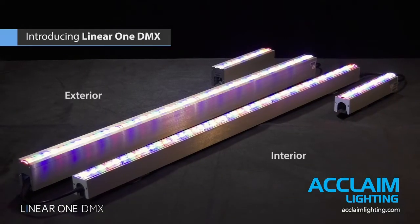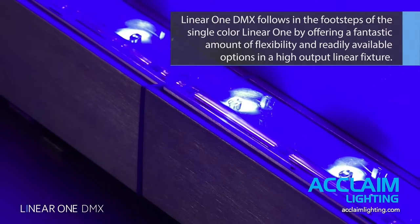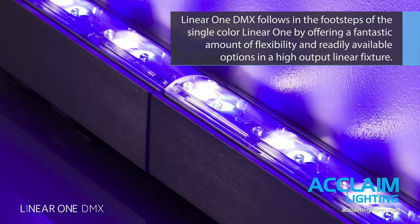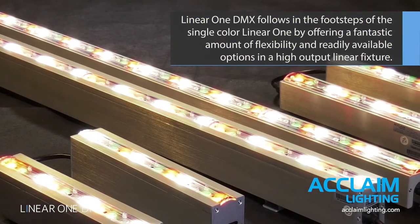Introducing Linear One DMX. Linear One DMX follows in the footsteps of the single color Linear One by offering a fantastic amount of flexibility and readily available options in a high-output linear fixture.